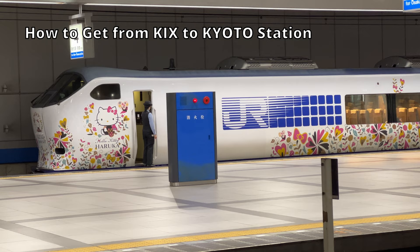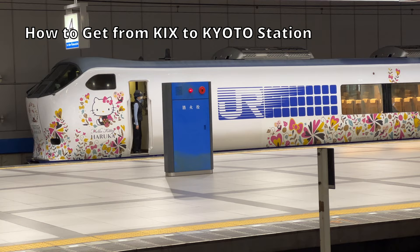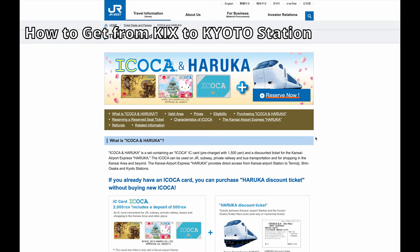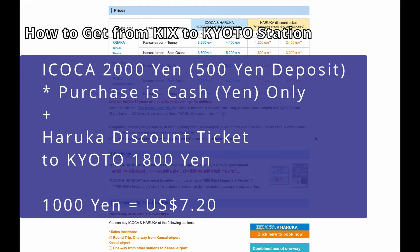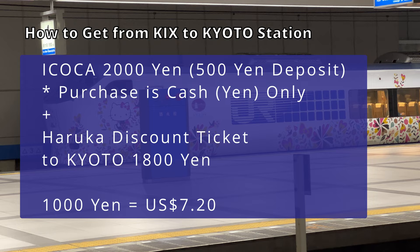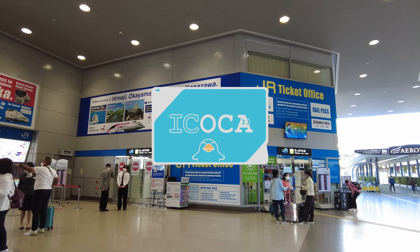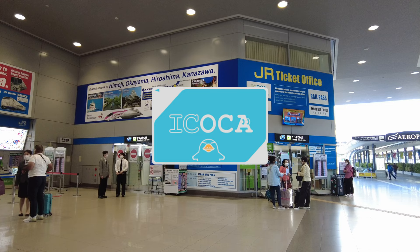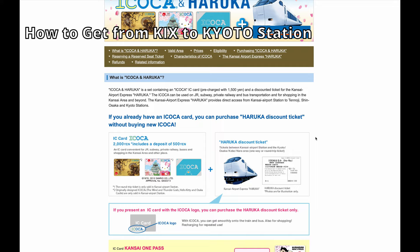The fare for Haruka is 3,430 yen for reserved seats and 2,900 yen for unreserved seats. However, non-Japanese passengers can get a Haruka discount ticket. You can get a reserved seat to Kyoto for just 1,800 yen if you purchase it with the IC card Ikoka. Ikoka is an IC card by JR West and works the same as Suica or Pasmo from Tokyo, but the discount requires Ikoka specifically. You can purchase an Ikoka card for 2,000 yen at Kansai Airport station. Present your passport, as this discount is only for non-Japanese travelers.